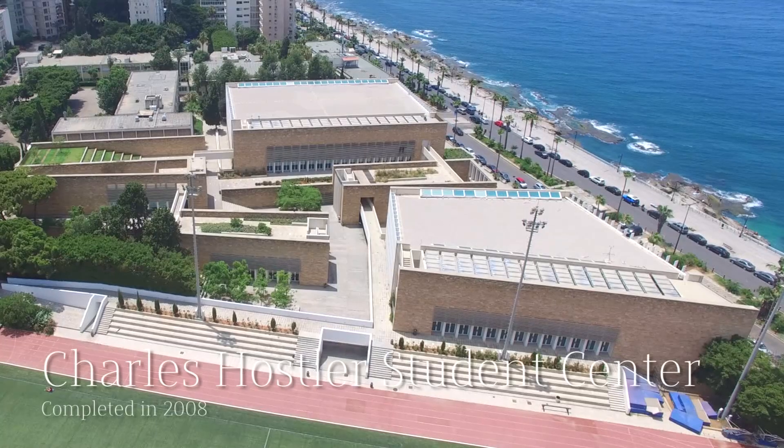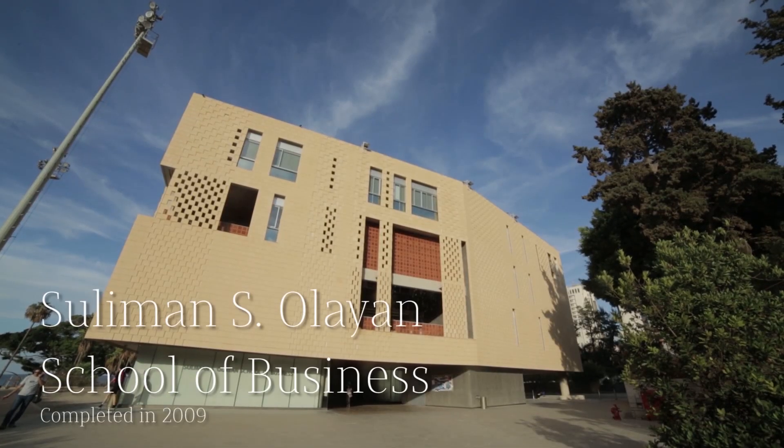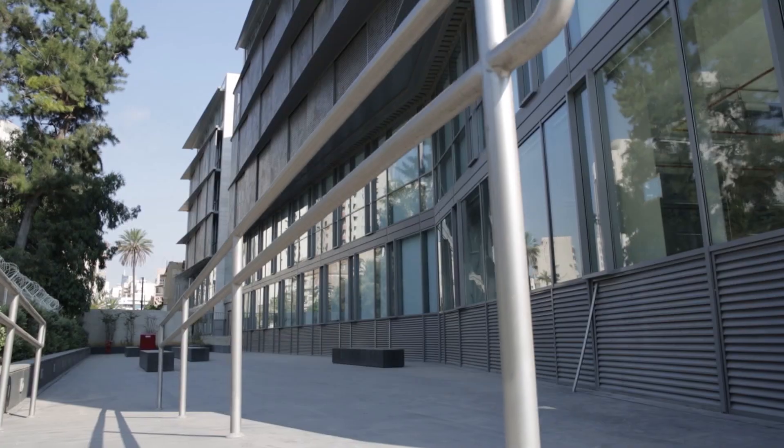Surrounding the athletic field are the Charles Hostler Student Center and the Suleiman S. Olayan School of Business.